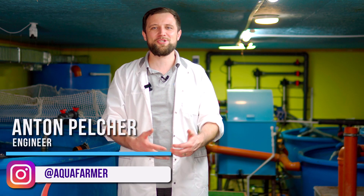It's Anton Pelcher and my channel is about how to grow fish and make good money from it. Bye.